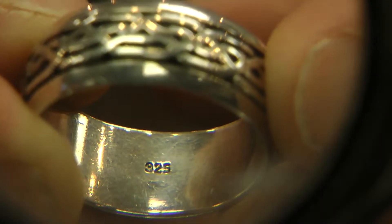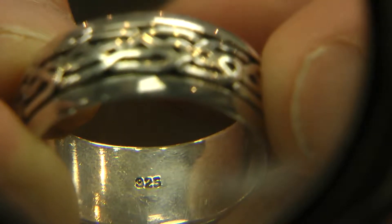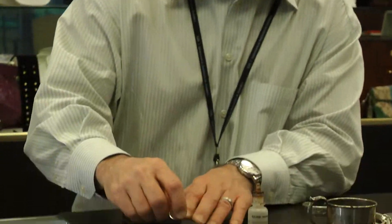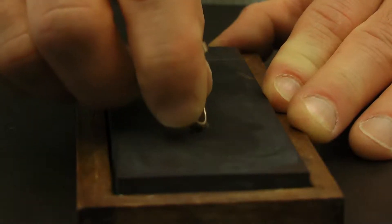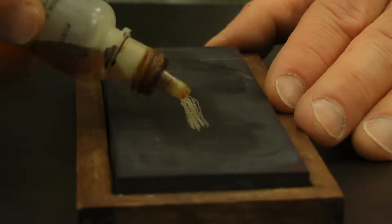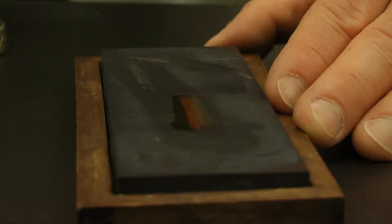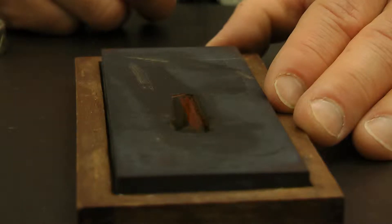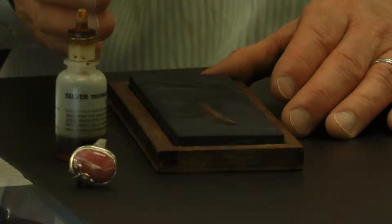Many rings such as this will have 925 stamped in them, but if it doesn't, there's a simple test we can do. This is our testing stone and this is our silver acid. What we're going to do is put a nice mark onto our testing stone and then take our silver liquid and run that across the stone. As you can see, this is turning to a bright red color, and what that does is confirm that this is sterling silver.